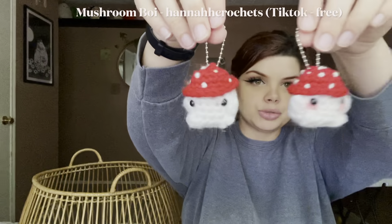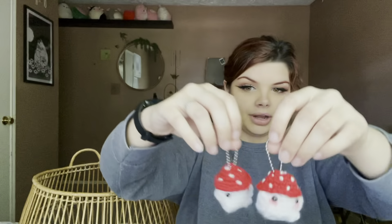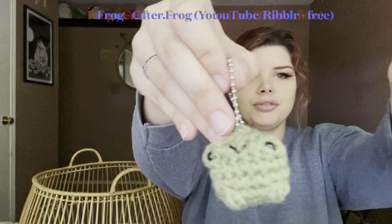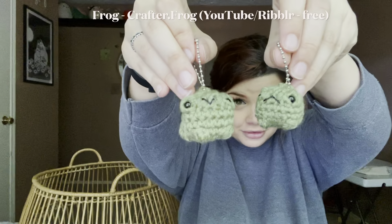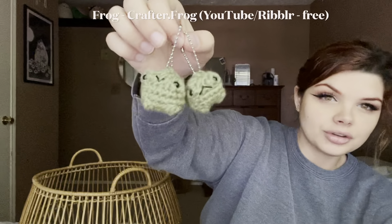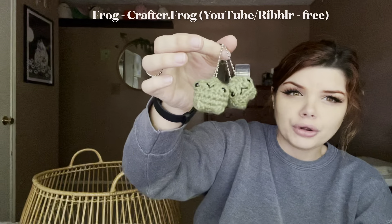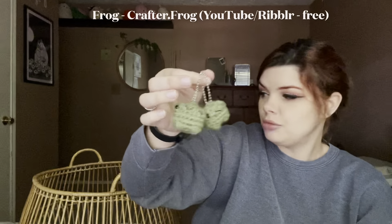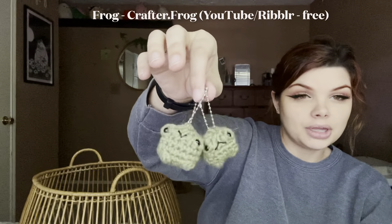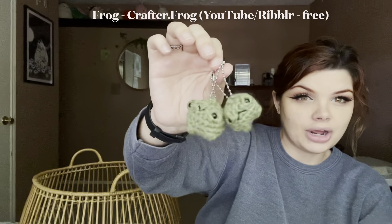I did one mushroom with blush and one without — they're dating, they're holding hands. Grumpy frog, happy frog keychains! I love these. This is somebody else's pattern — I'm going to put whose pattern I'm using in the description and on screen, just their username and what website I got it from. I'm pretty sure this one is Crafter Frog, which I love — they have really cute free patterns. The dinosaur is also Crafter Frog. These ones I figured out; there was a learning curve. I undid my first try, but I love them. Everyone I've shown them to is like, oh my god.